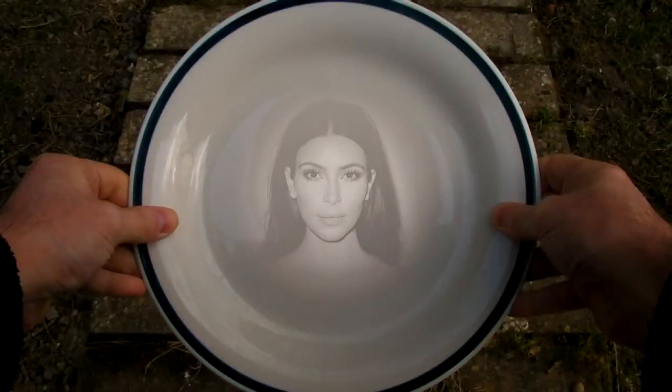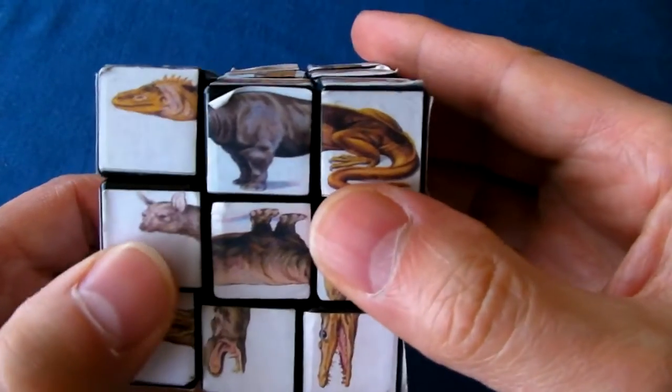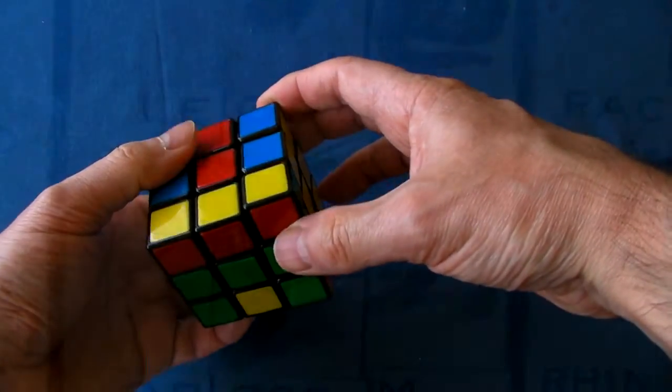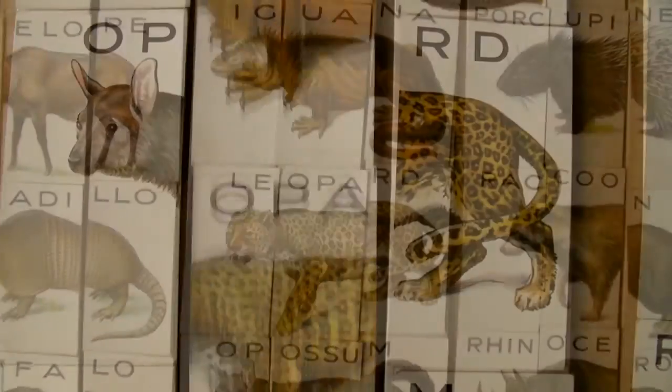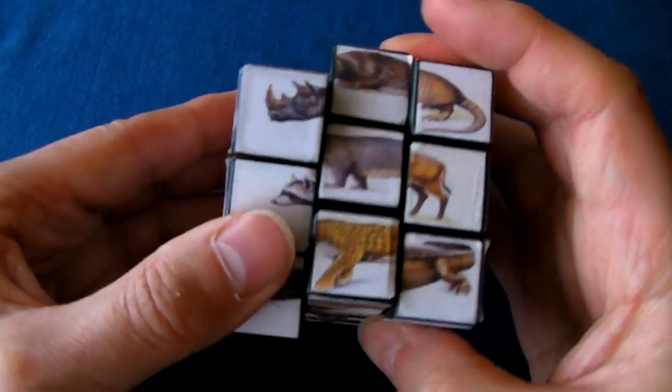Not much has changed. As with most ideas, I've simply combined two things from the past — an iconic 80s puzzle and some surrealist art-inspired 1930s trade cards — and put them together.